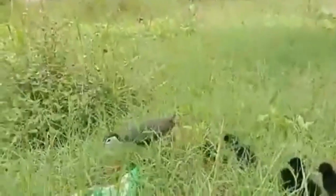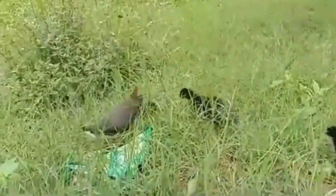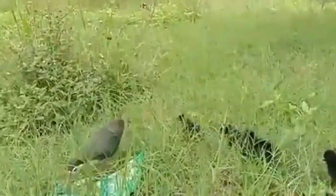Adult white-breasted waterhens have mainly dark gray upper parts and flanks, and a white face, neck and breast. The lower belly and undertail are cinnamon or white-colored. The body is flattened laterally to allow easier passage through the reeds or undergrowth. They have long toes, a short tail, and a yellow bill and legs.